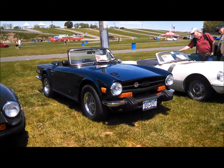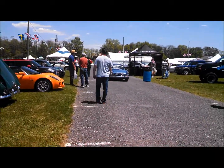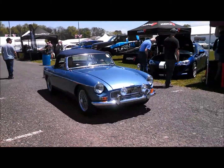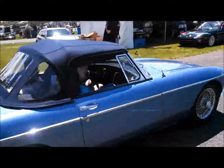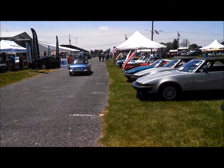TR6. I'm going to zoom out because an MGB is coming by and I've got an affinity for MGBs. Is that sweet? Just beautiful. Just beautiful. That's a nice shot.